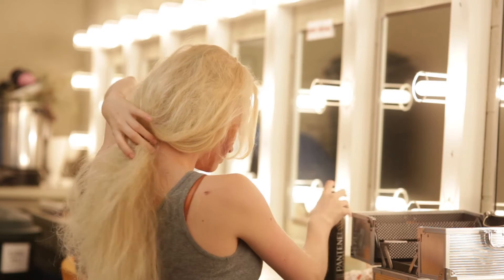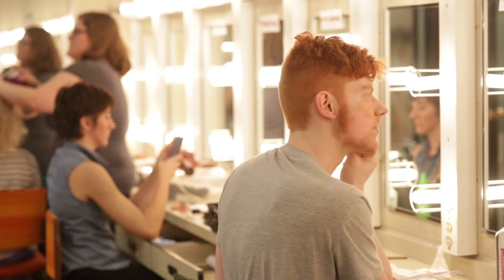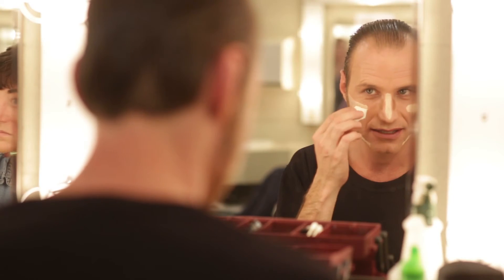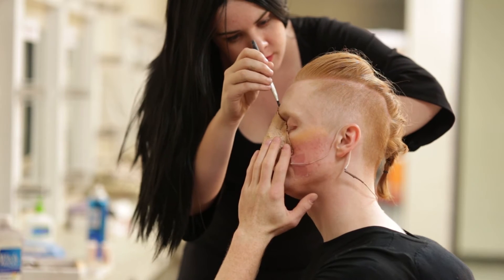Half of our cast is called at 5 o'clock and they start getting ready. They put on a layer of lotion and they start doing their makeup. People who have prosthetics sit down in my chair and I put spirit gum on the back of the prosthetics, wait till it gets tacky, and apply it to their face.